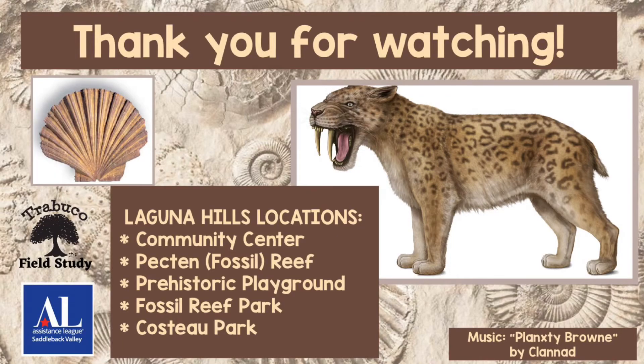Well, thank you so much for coming along with me on our fossil adventure. I hope you can check these places out soon. And thank you for watching.